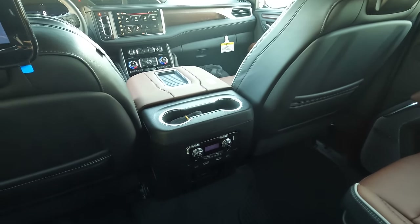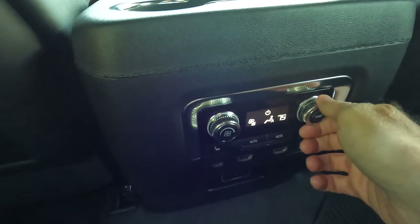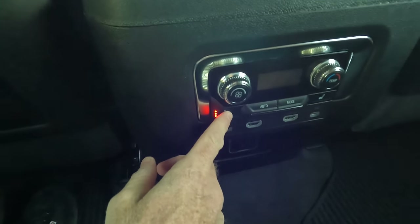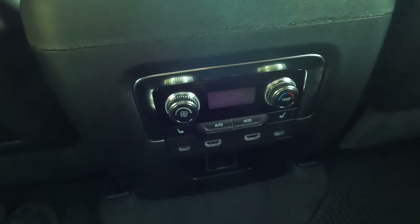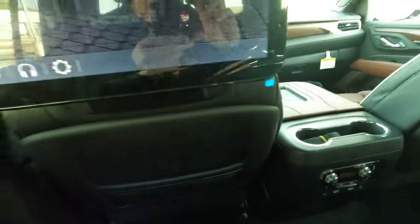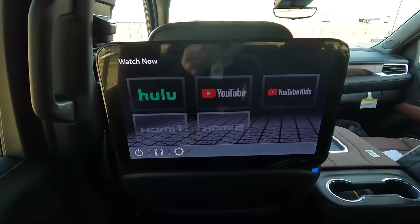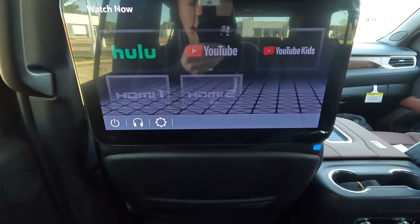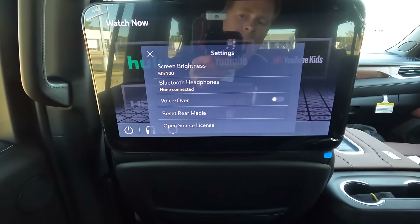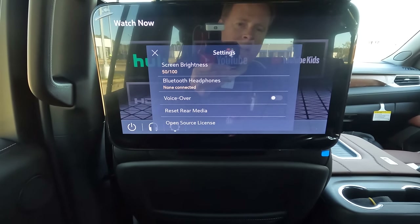As we move into the middle row, the command center has cup holders and controls the third zone of the three-zone climate control. You can adjust fan speed, and there are heated seats for middle-row passengers as well as a multitude of connectivity options. For entertainment, each headrest has its own screen — you can pair Bluetooth headphones, adjust screen brightness, and even enable voiceover if desired.